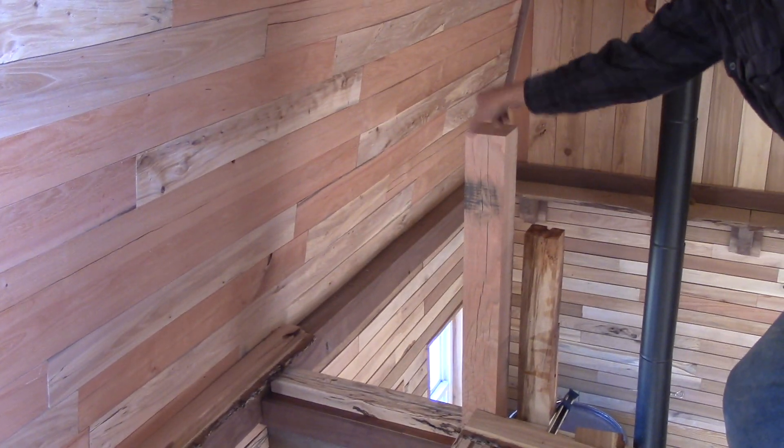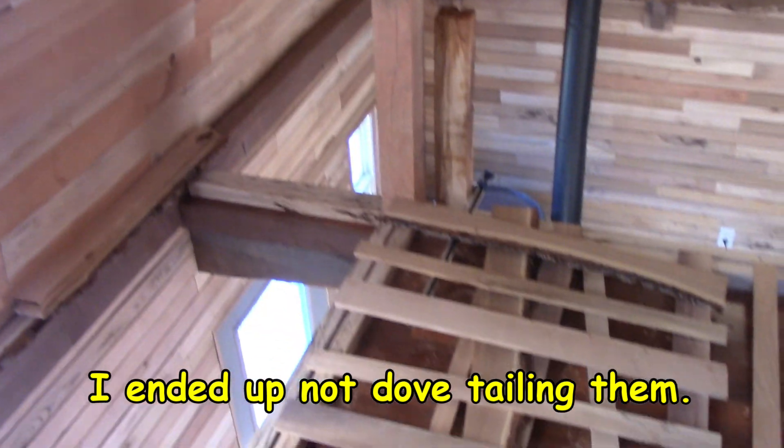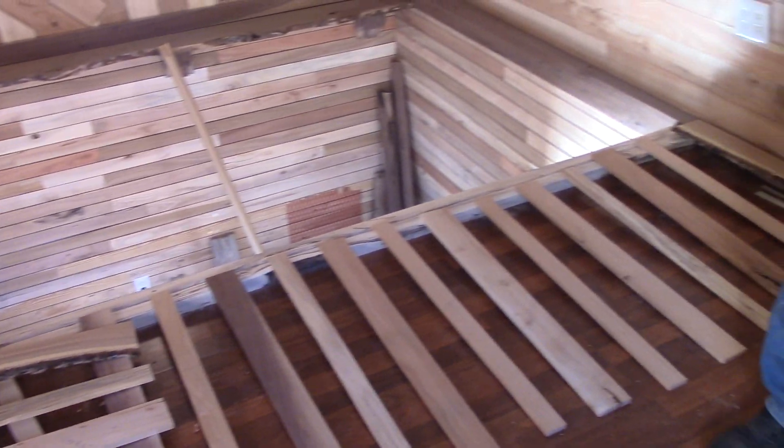That rail goes all the way across here, and then there's another one that butts into this — they'll be dovetailed together right here. The rocket mass heater has dried out now and I can start putting the plaster on it at any time, but I'm trying to get this rail done first so I can move stuff out of the way of the rocket mass heater and work on it.